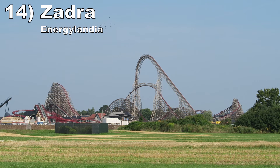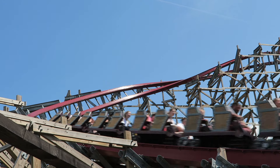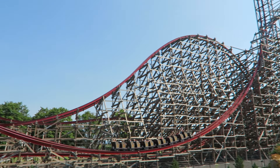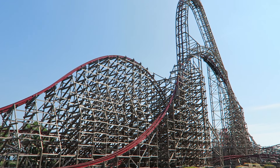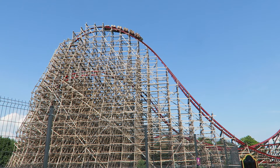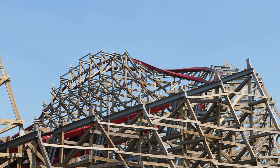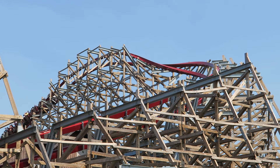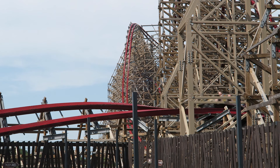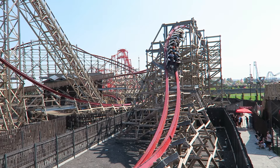Number 14: Zadra at Energylandia. This rare ground-up RMC hybrid coaster is one of the fastest-paced coasters in the world — the speed and progression of elements is astounding. The first half is amazing: the colossal first drop, the giant turnaround, the super-sized stall, and the twist and shout all have super-sustained airtime. The middle bit is good, not great. Then the finale ends with a bang — there's a feisty S-hill and a rapid barrel roll into the final brake run.